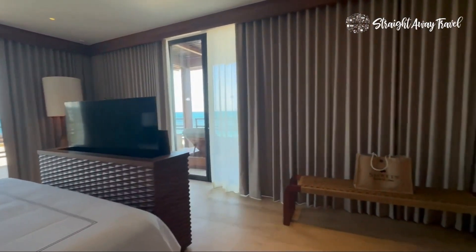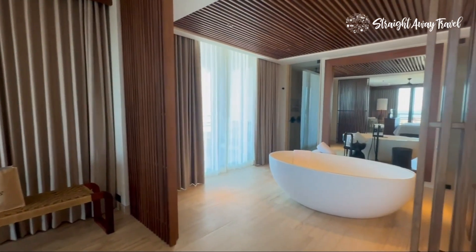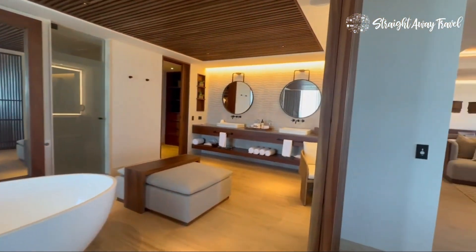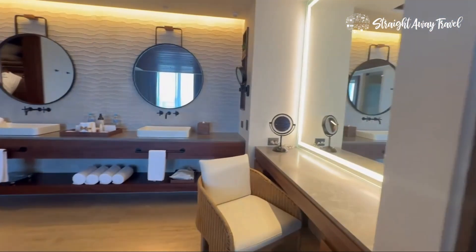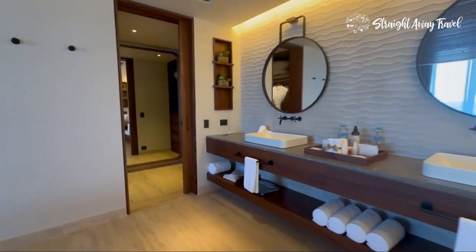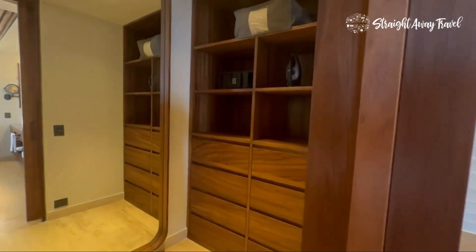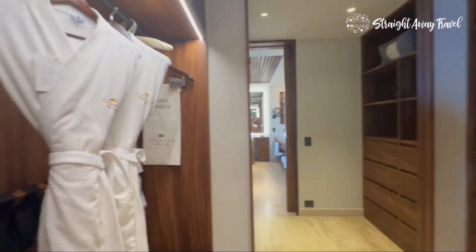Looking into this bathroom — wow, you guys, this is absolutely gorgeous. There are only two of these on property. Another part of my free service — Kim at Straight Away Travel, that's my email — is I will find you this or any other room at a perfect rate. You will save money, and I am very linked in with the management here, so you will be very well taken care of without spending an extra dime that you would have online.